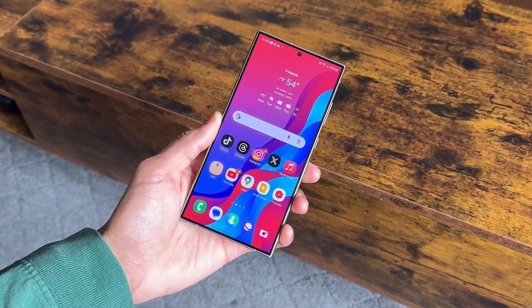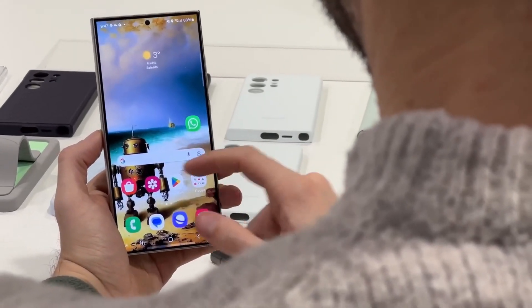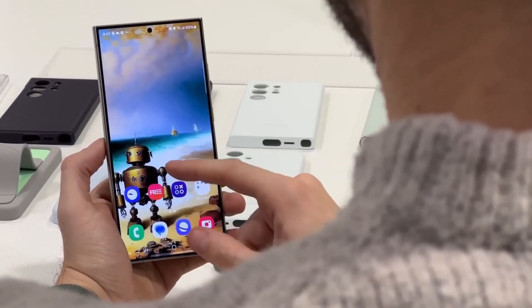With options of 256GB, 512GB, and 1TB storage, the Galaxy S24 Ultra provides ample space for all your files, photos, and videos.